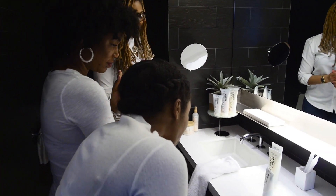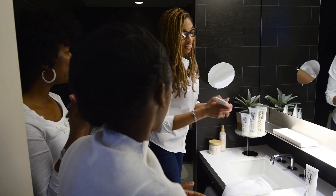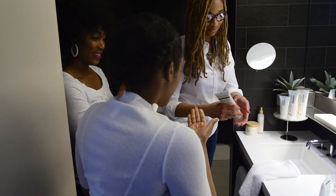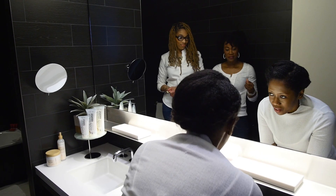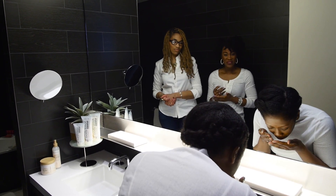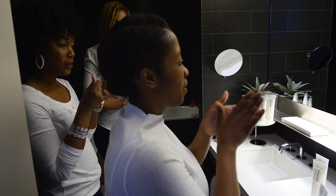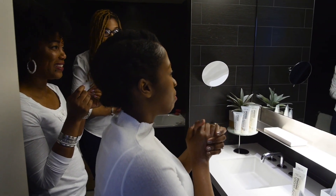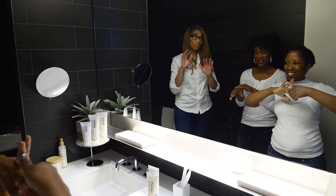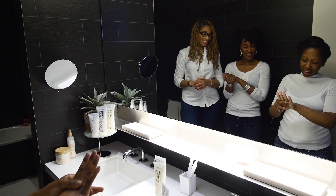It's a cleanse and moisturizer with shea and vitamin C. Wow, it feels like my hands still have lotion on them. How do you like the smell? Coconut — my favorite! Oh my goodness, my hands love me right now. I think this is the best I've treated my hands in a while, actually.